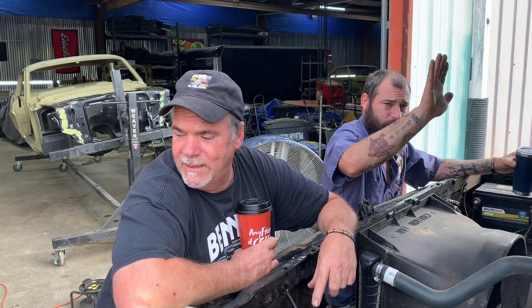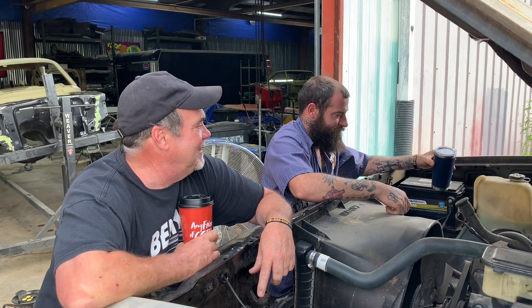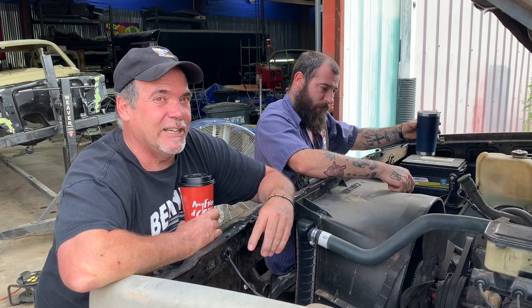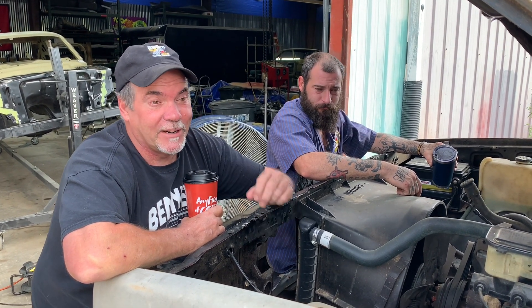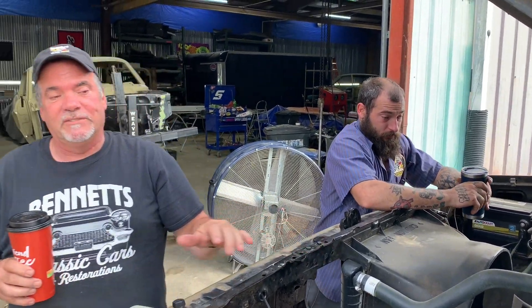Hey, good morning everybody. Me and Matt went on an excellent adventure last night — we went to the strange and faraway land of Dixon, Tennessee, and got all the way up there to look at probably buying this Chevy truck.